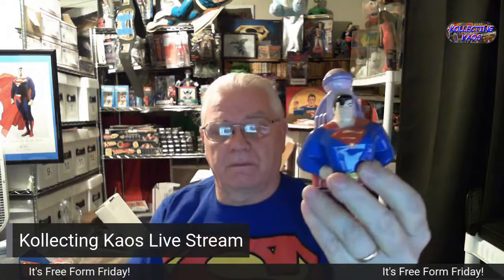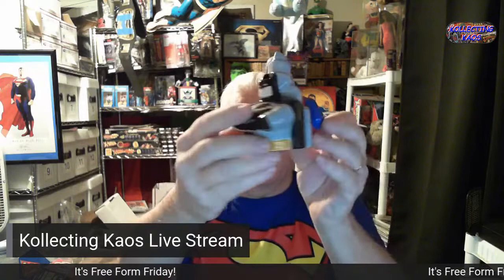This is a Warner Brothers Studio statue — oh yeah, they're like mini bookends: one side's Batman and the other side is Superman. Actually wait — they're salt and pepper shakers! I didn't realize those were salt and pepper shakers, but yeah. Learned something new — I've got Superman and Batman salt and pepper shakers. It goes back in the box nicely — a cross-collectible.